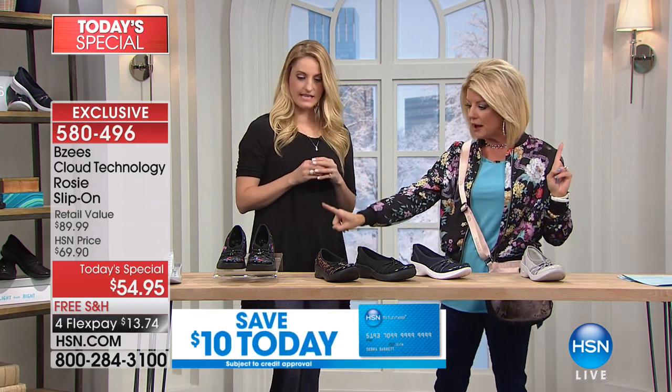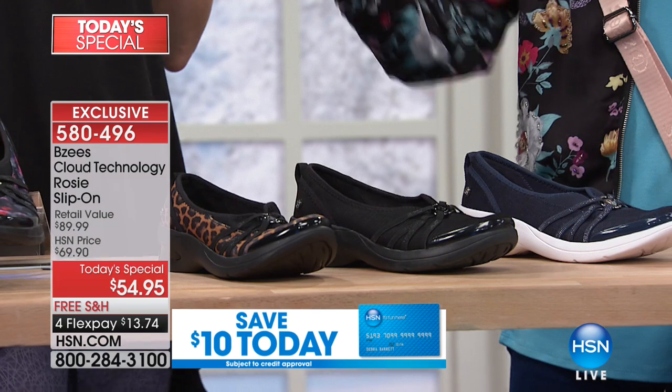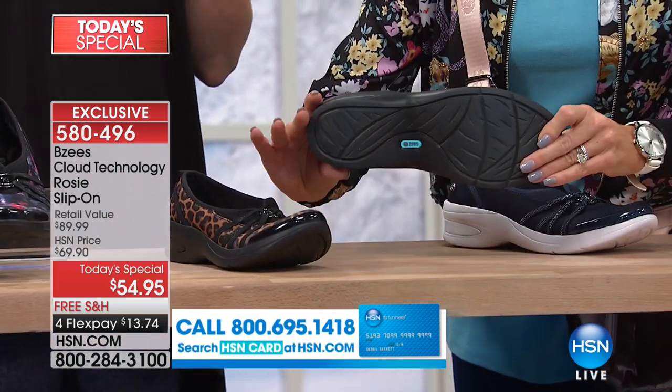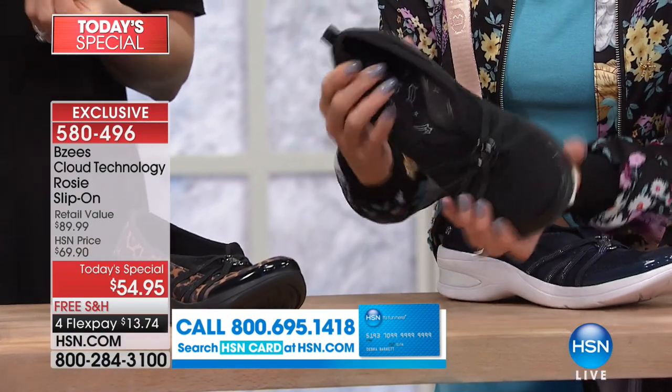We covered all our colors — and black, of course. Black is the go-to, our most popular. That's the one that women know they can always wear.